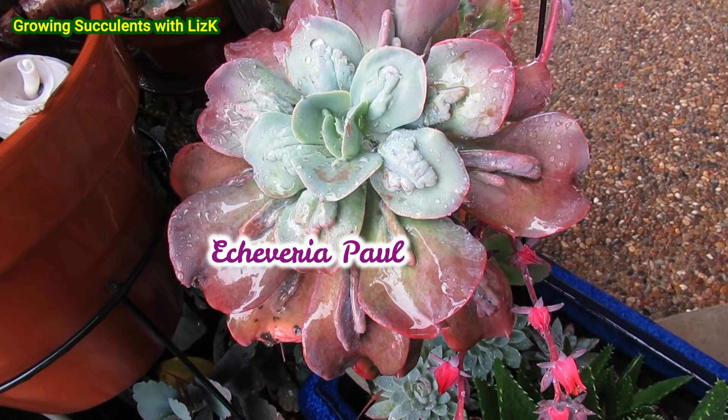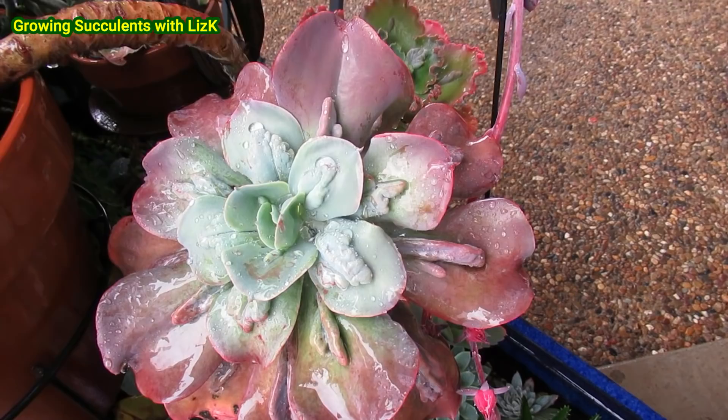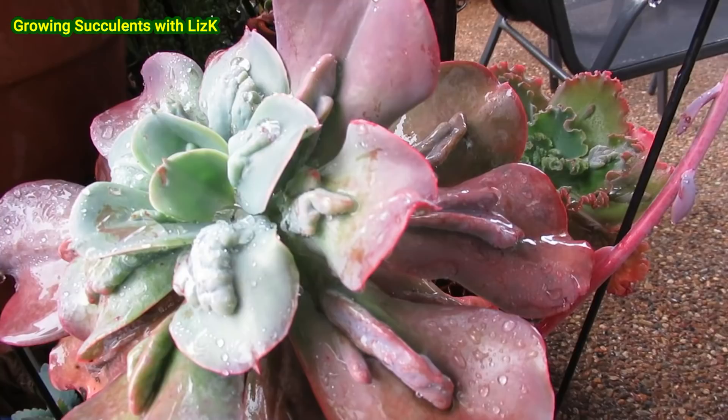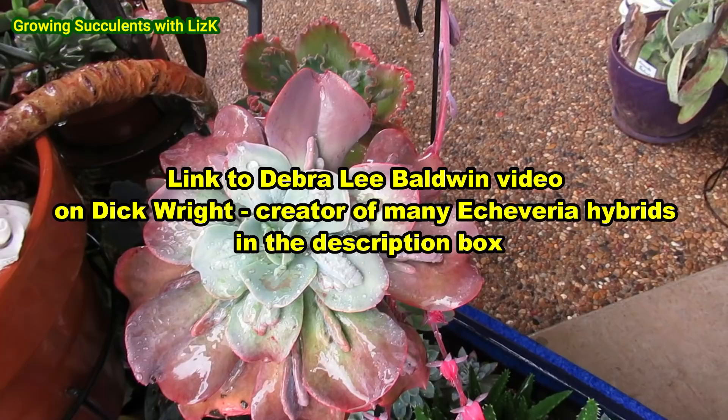This is my Paul Bunyan — this is now four years old, one of the oldest plants I bought and one of the first few. The carunculation is just amazing — look at it, it's gorgeous. According to Dick Wright, I was watching a video saying this is the original strain of the carunculate echeverias — the bumpy echeverias.